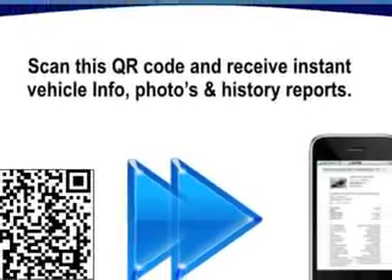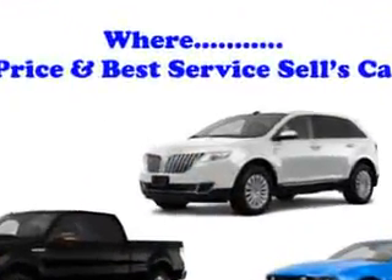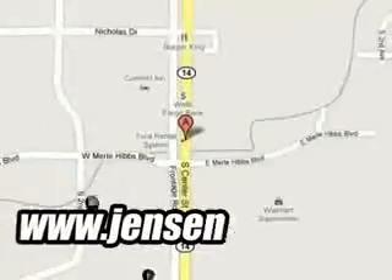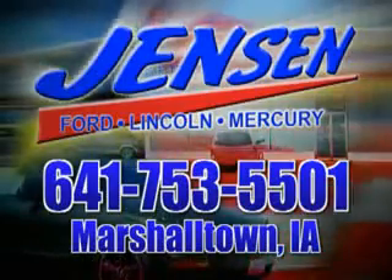Enjoy the drive and have peace of mind in this 2013 Ford Focus. See us at Jensen Ford Lincoln today. At Jensen Ford, the only deal we can't beat is the deal we don't get a chance to see.